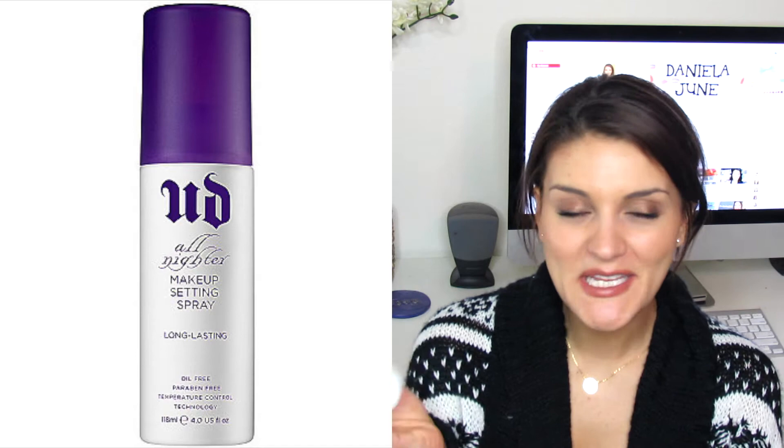Another product I've run out of is more of a makeup setting spray — the Urban Decay All Nighter Setting Spray. I already have a brand new bottle. This is probably the third or fourth bottle I've been through. I spray this on my face every single day after doing my makeup to keep it on and extend the longevity for a long day at work. I love this and will continue to repurchase it. It's my favorite setting spray.